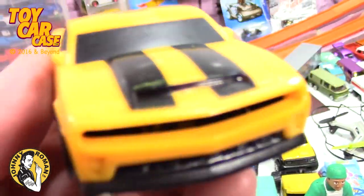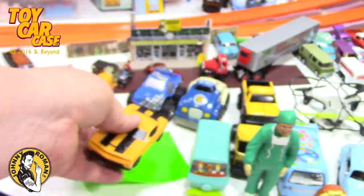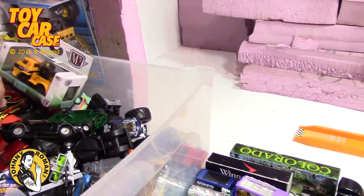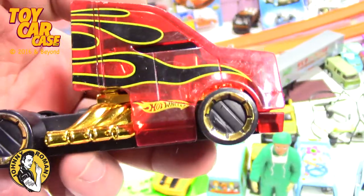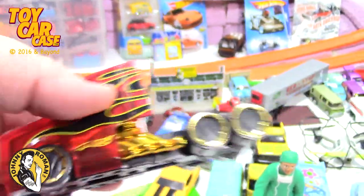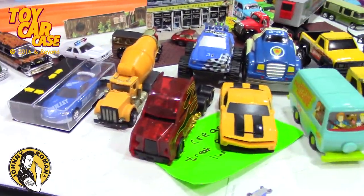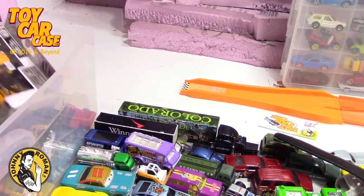Nice little Camaro - plastic, super wide, but it's getting close to that fat style. Look at this - this is part of the Hot Wheels big rigs, very cool. And again, I don't know what happens to the trailers, but I've got a storage bin of all like tractor trailers missing their trailers.